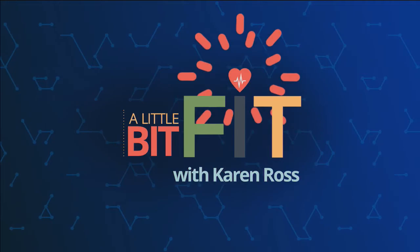Hello and welcome to another episode of A Little Bit Fit with me, Karen Ross. Today we are going to do our fit tip, our strength, our cardio, and our stretch, and we're going to have a good time. You are going to need a chair with no arms, water, and light weights or soup cans.